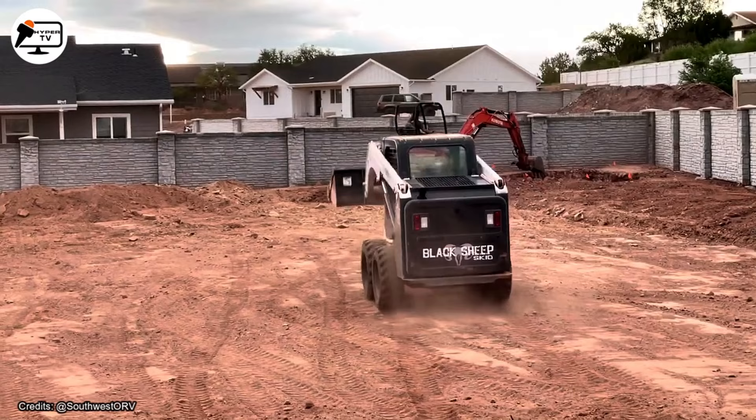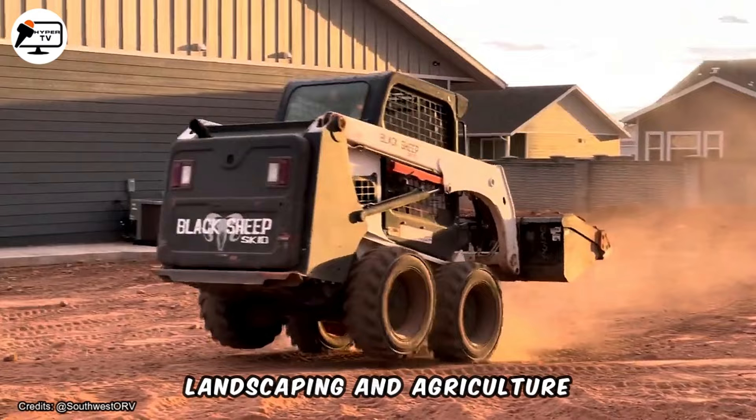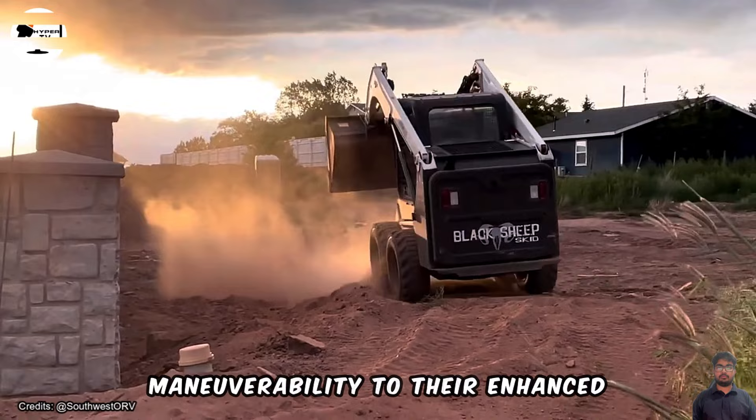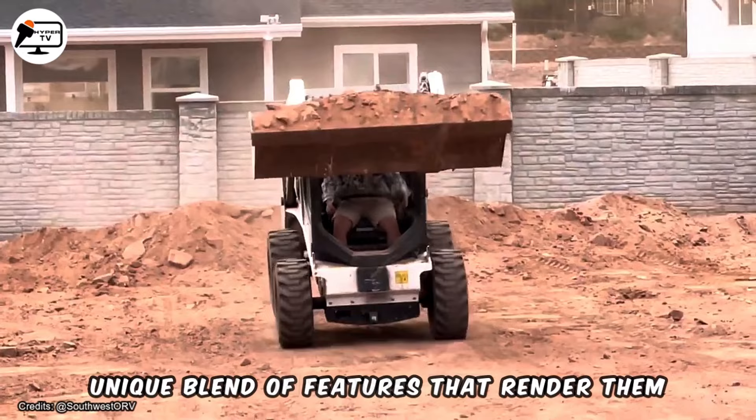Bobcat Skid Steer Loaders reign as versatile champions across multiple industries, spanning construction, landscaping, and agriculture. These machines offer a plethora of advantages to operators and businesses alike, ranging from their compact size and maneuverability to their enhanced productivity, comfort, and durability. In essence, Bobcat Skid Steer Loaders present a unique blend of features that render them indispensable for a wide array of tasks within various industries.